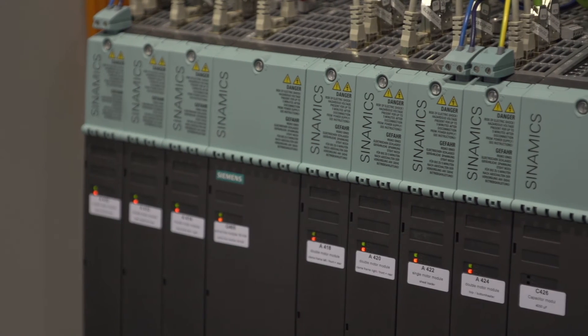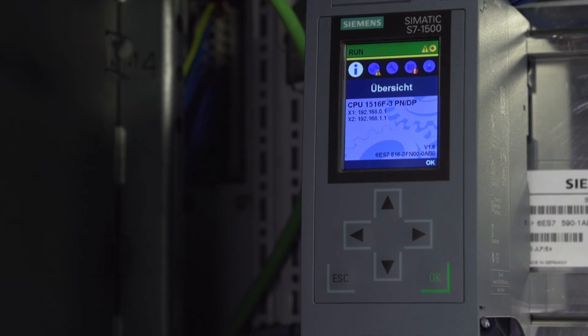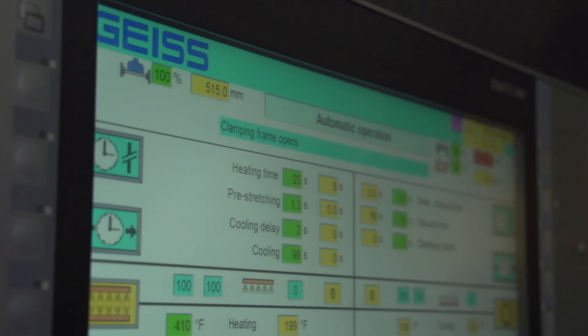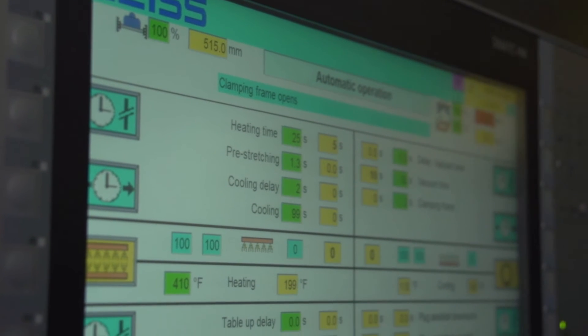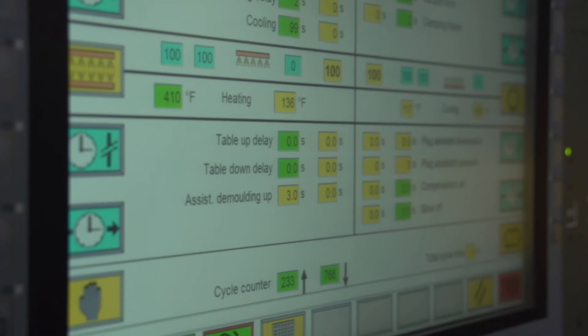And they handle logistics like providing spare parts, getting a guy out there, arranging all the travel, and it happens at a fair price too. So it's a seamless solution that gives our customer much more than we could provide on our own.